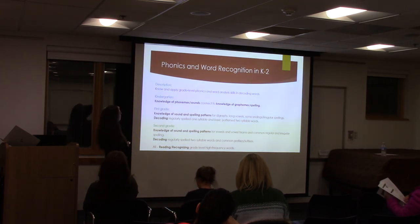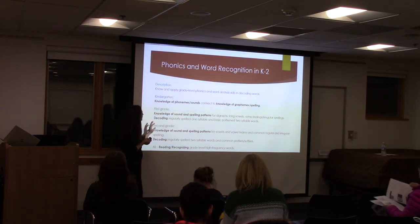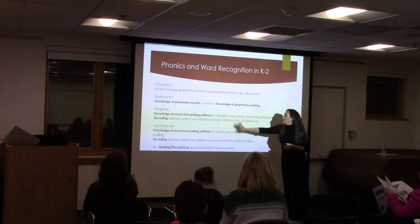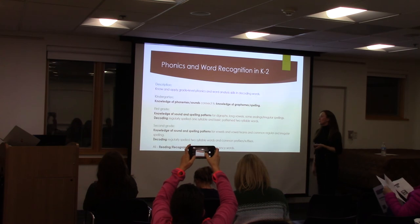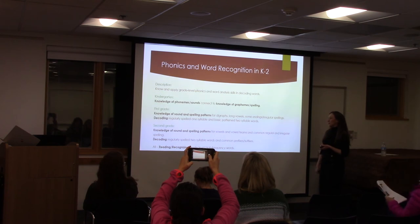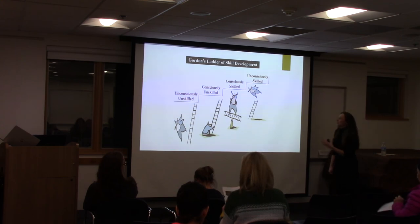Looking at what we expect from phonics instruction and word recognition in K to 2: in kindergarten, knowledge of phonemes and sounds connecting to graphemes — just that one-to-one correspondence. In first grade, knowledge of sounds and spelling patterns, digraphs where two letters make one sound — like CH — long vowel sounds, some endings, irregular spelling, decoding regularly spelled one-syllable words and basic two-syllable words. In second grade, expanding into complex vowel teams, common regular and irregular words, increasing length into two-syllable words, common prefixes and suffixes, and grade-level high-frequency words.